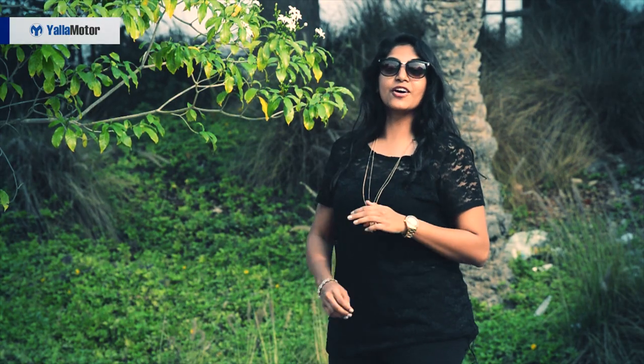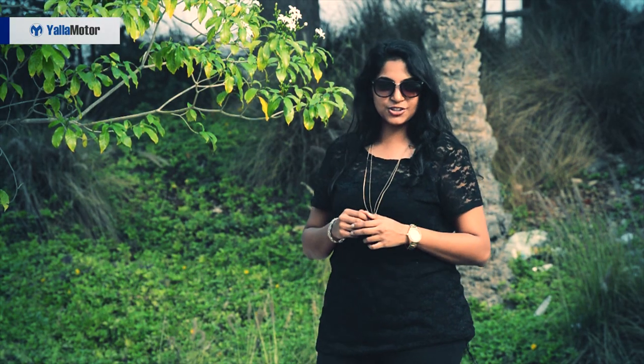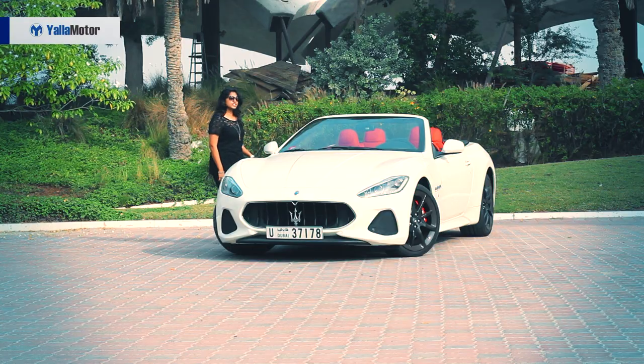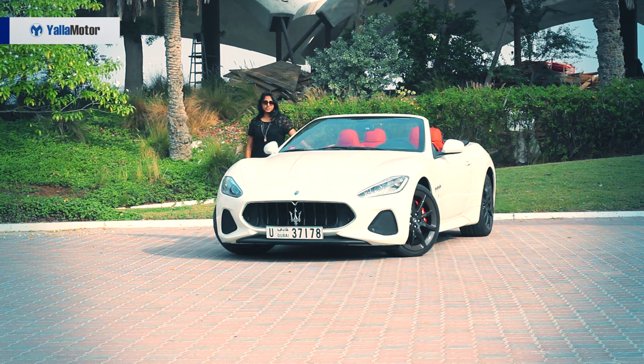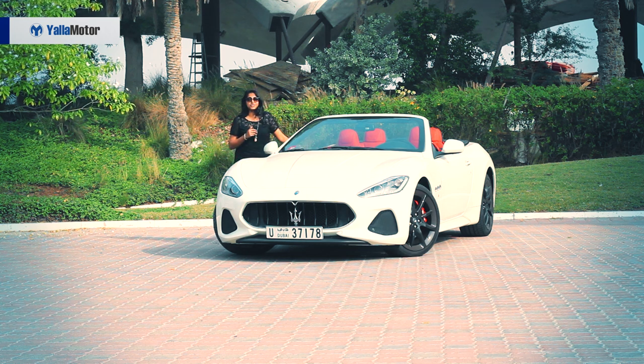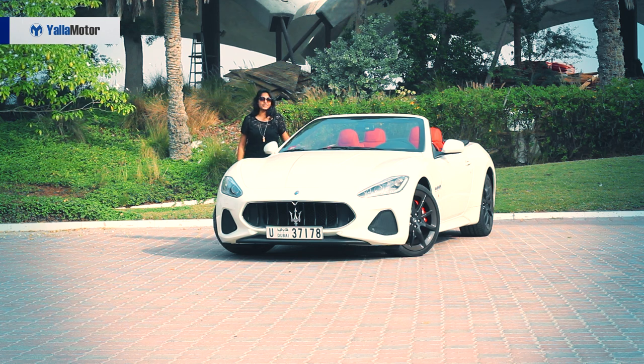Hey guys, it's Anna from YOLA Motor. Are you ready to experience the extraordinary? Come, let me introduce you to the all-new Maserati Grand Cabriolet 2018. Gorgeous car, it is such a stunner from the outside, gorgeous on the inside. And guys, before we go further, do not forget to subscribe to our YouTube channel and make sure you turn on those notifications to stay tuned for so much we have coming your way all of 2018.